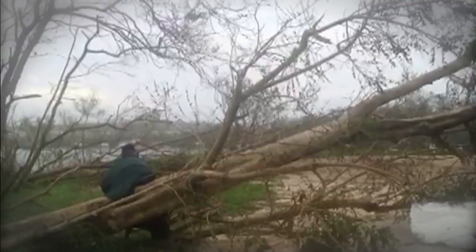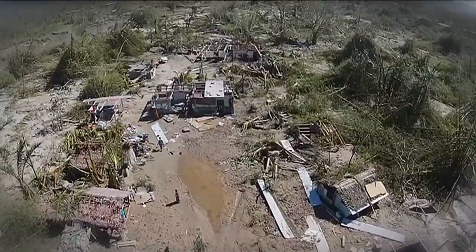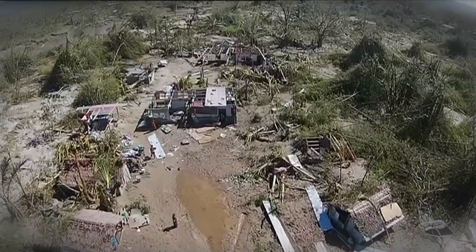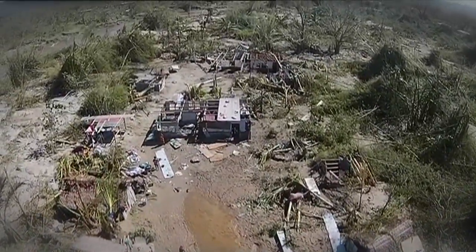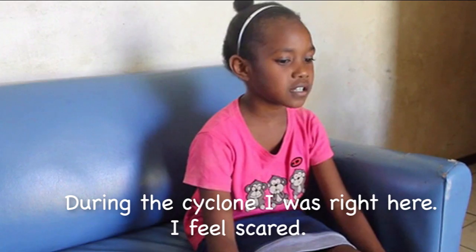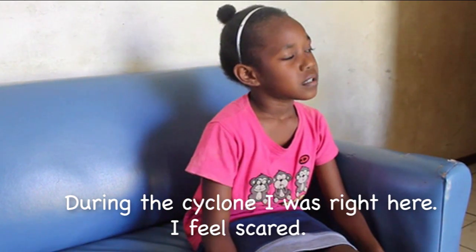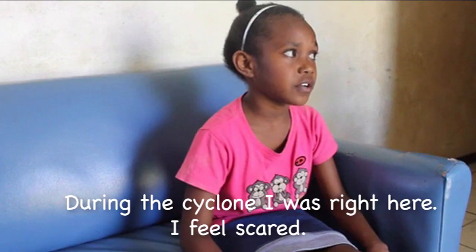When Cyclone Pam hit Vanuatu, it ripped up trees, destroyed buildings and flattened whole towns. Amongst all that was nine-year-old Shana. She stayed in her house with her family, but the rain caused it to flood. During the cyclone, how did you feel? I feel scary.